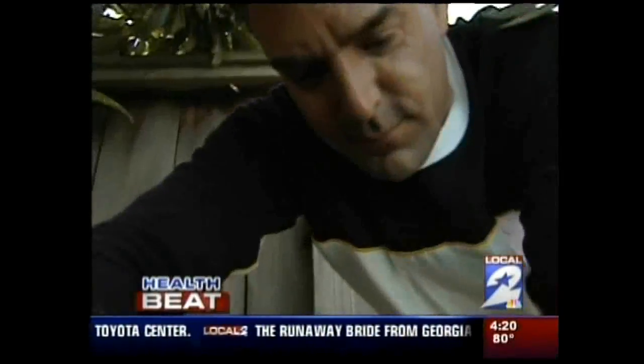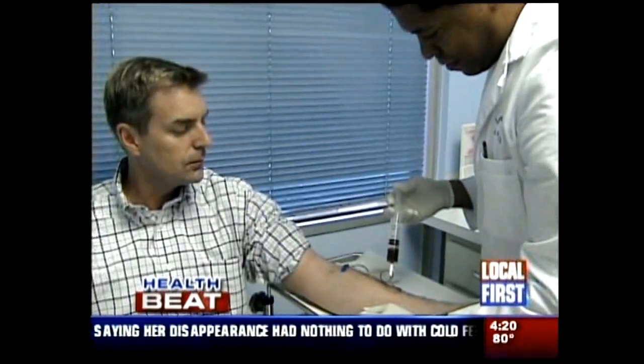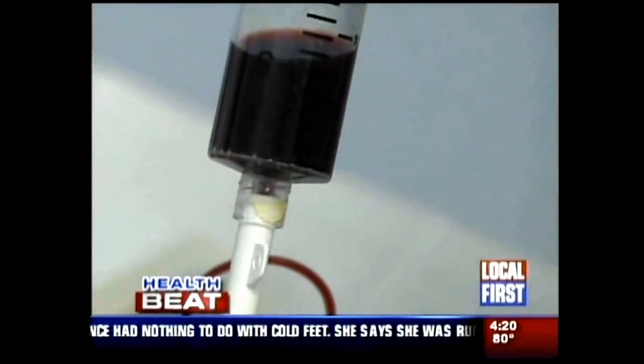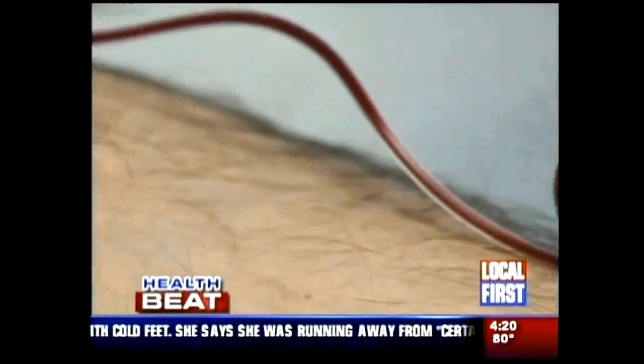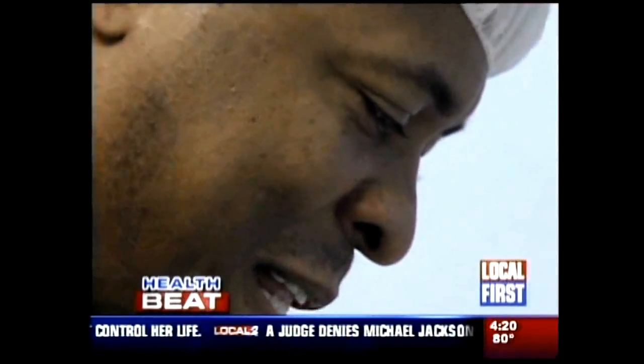He realized he needed to go and see a doctor. A simple battery of tests at the Longevity Center of Houston was positive proof — Brant was feeling fatigued due to a hormone imbalance.